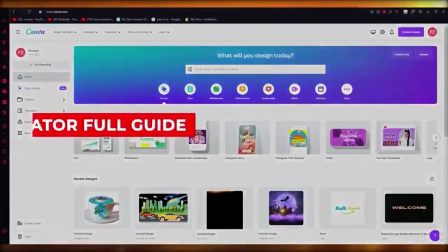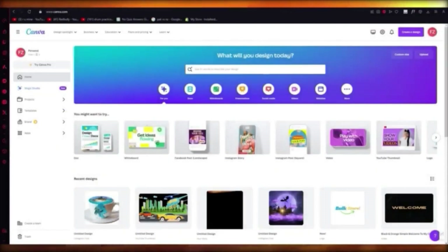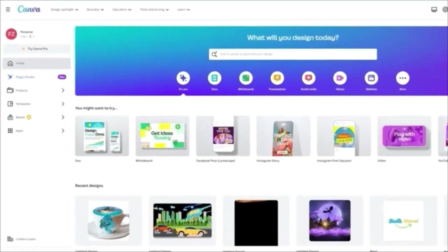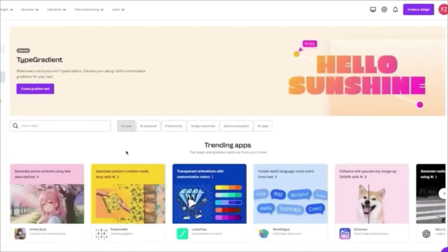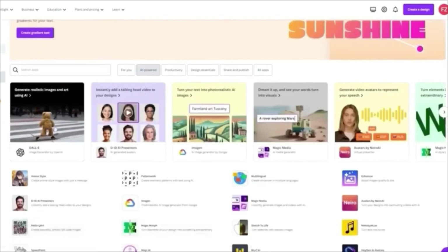Canva AI image generator 2024 full guide. In this video we're going to be talking about Canva's new AI image generator, how we're going to use it, and how we can integrate it into different designs. To start, go to canva.com. We're going to show you how to generate images using AI and implement them into actual designs. Come over to Apps, then click on AI Powered, and you get tons of generators: DALL-E, Imagine, and more.